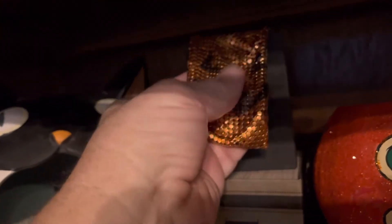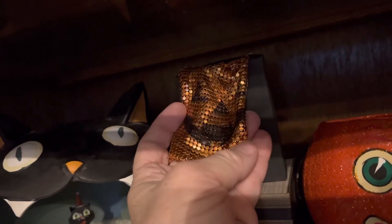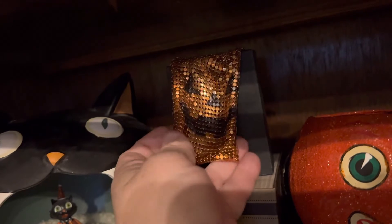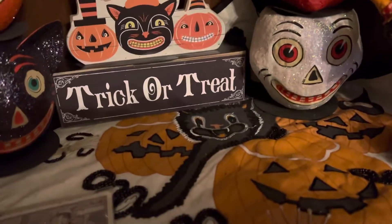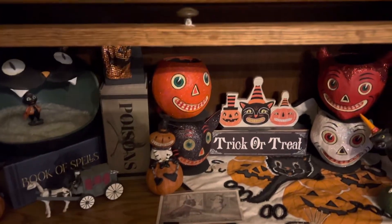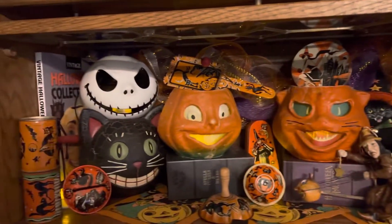Now this sequin pumpkin bag — we don't really know anything about. It was bought at the same sale with the vintage noisemakers and stuff, so it may or may not be vintage. I'm guessing probably not, but we really don't know anything about it other than there it was with some of the vintage items.